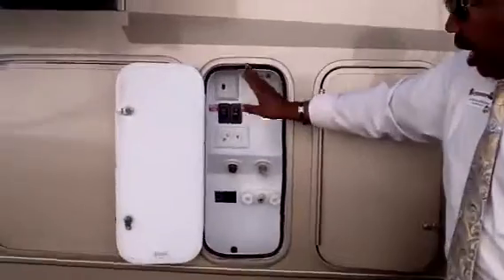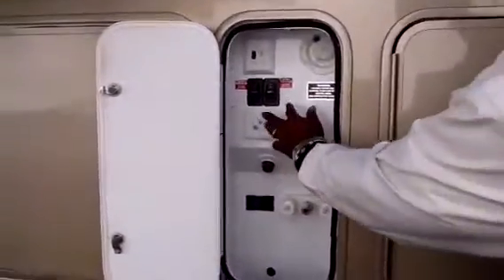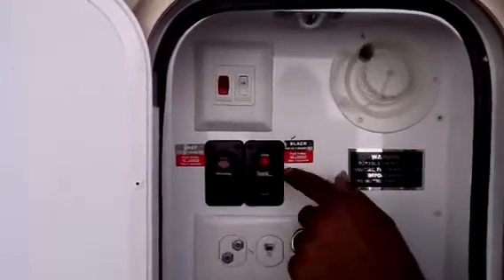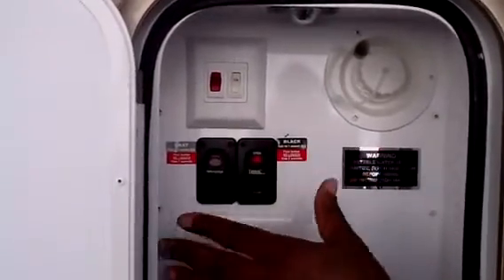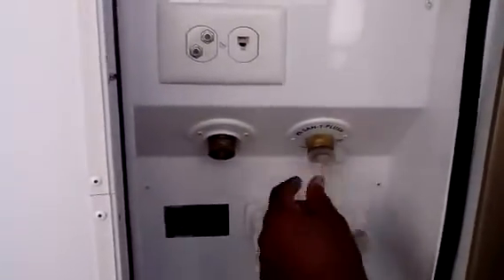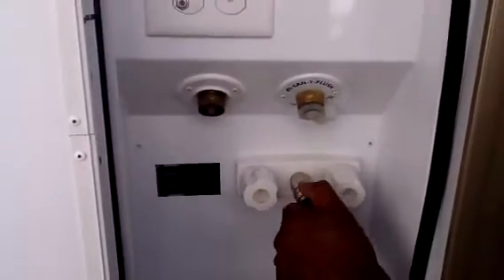This is your wet bay, all in one. You have an electric drain — two push buttons. In no longer than two seconds you can drain your tanks. You also have your Sani Flush and your wet bay right here.